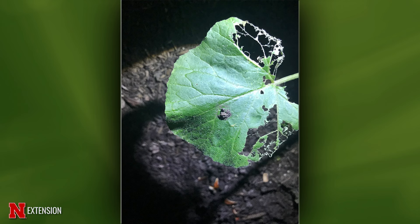You also want to make sure Sevin is used at the right time of day for pollinators. Be sure to apply it in the evening, or try to avoid any flowering blooms.